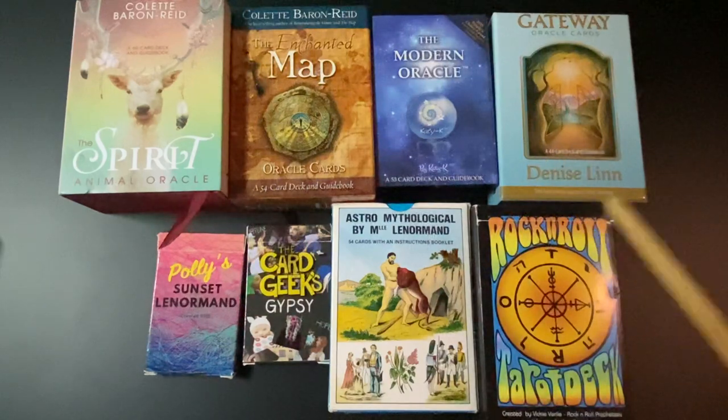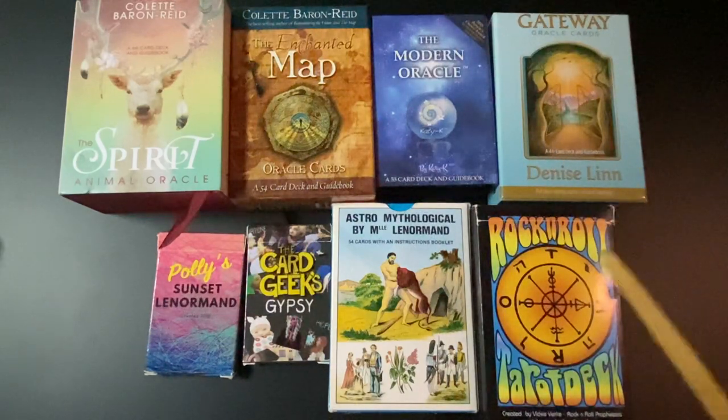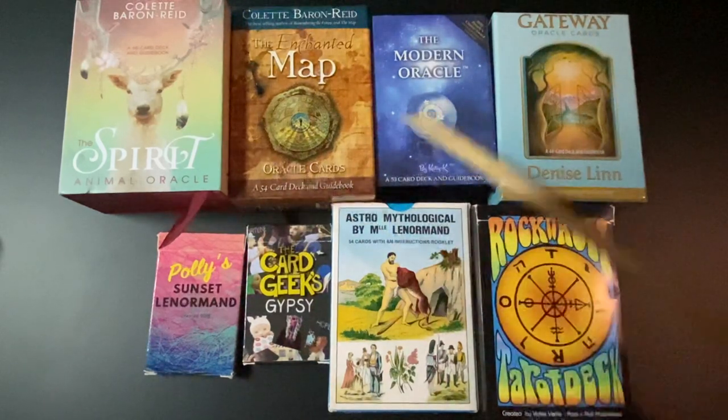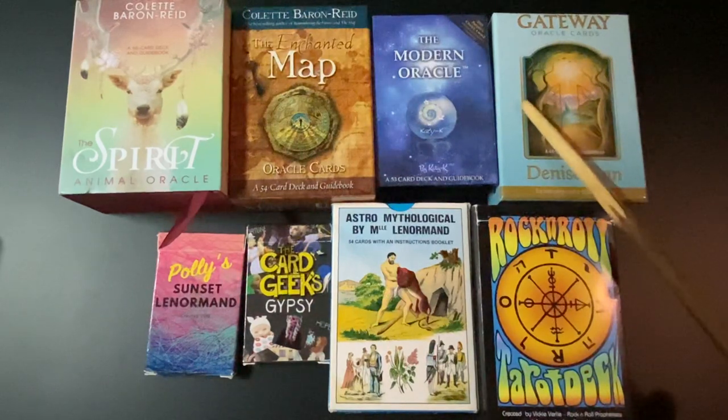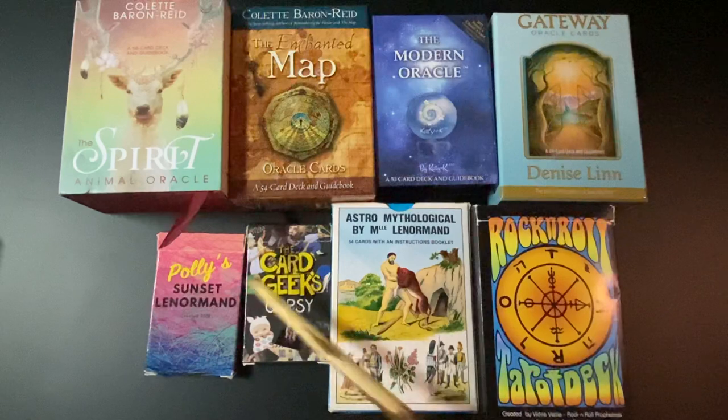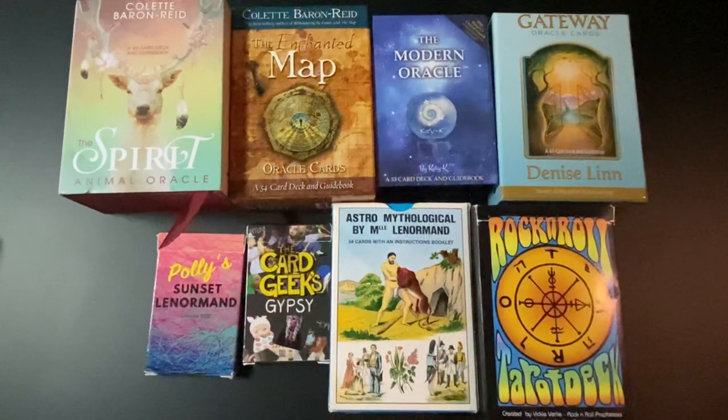Especially after a disappointing or troublesome Lenormand card — like after a Grand Tableau reading where they didn't hear what they wanted to hear — I ask them if they'd like some advice cards drawn, and I've never once had them say no. Then I use Oracle cards for that. Here we have the Zagunner cards and of course the Petit Lenormand, and I'll show you those in a second.